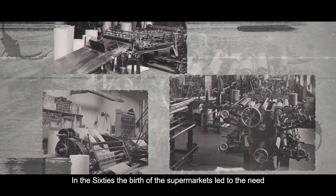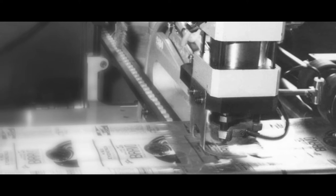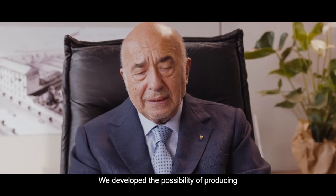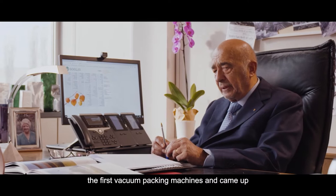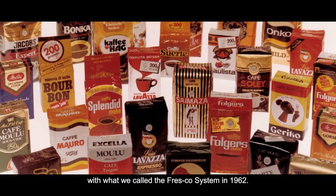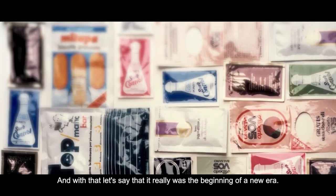In the 60s, the birth of the supermarkets led to the need to preserve products longer. Sealed and airtight packages were born. We developed the possibility of producing packaging by extracting oxygen, and so we developed the first vacuum packing machines, and came up with what we called the FRESCO system in 1962. And with that, it really was the beginning of a new era.